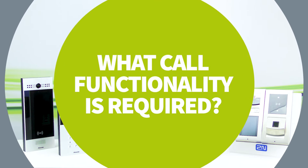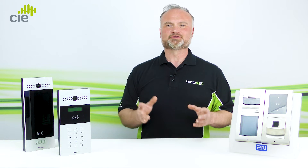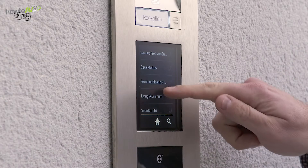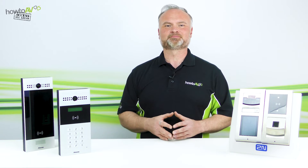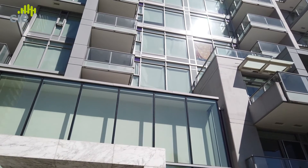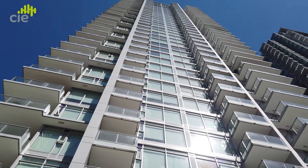Tip five: what call functionality is required? Call functionality is how the visitor at the front door calls the relevant resident inside the apartment or building. Door intercoms are available with a range of call function options, including call buttons, digital phone book, and more recently voice assist. Single or multiple call buttons are used for simple call functionality, but this method is limited in the number of call destinations. For instance, individual call buttons would not be suitable in a 100-apartment building where a digital phone book would offer a more appropriate solution.